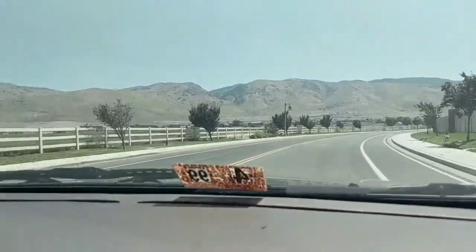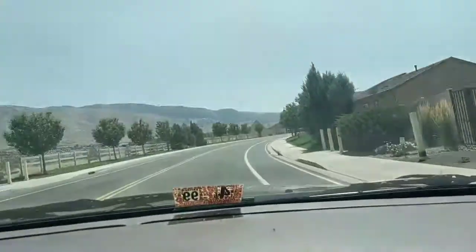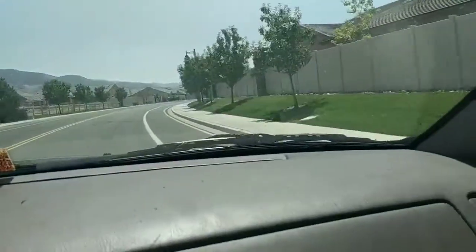We see geese! These are some Canadian geese right there! There's some more of them! So what we're going to do is turn into one of these neighborhoods and then go walk and try to find the geese. Oh, this is so exciting! I'm so excited! Bro!